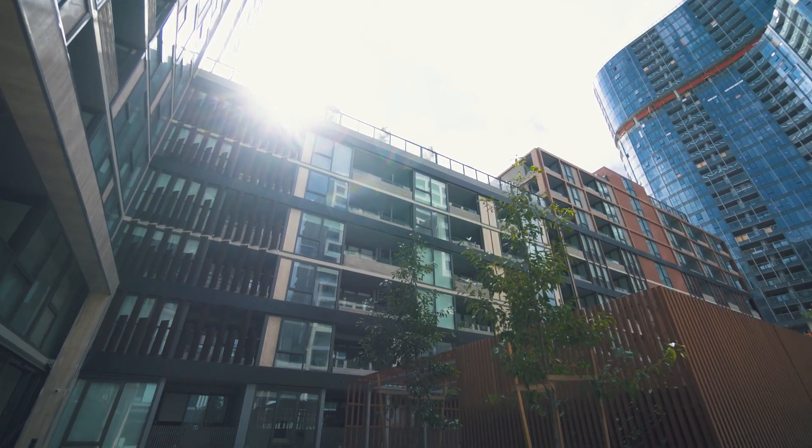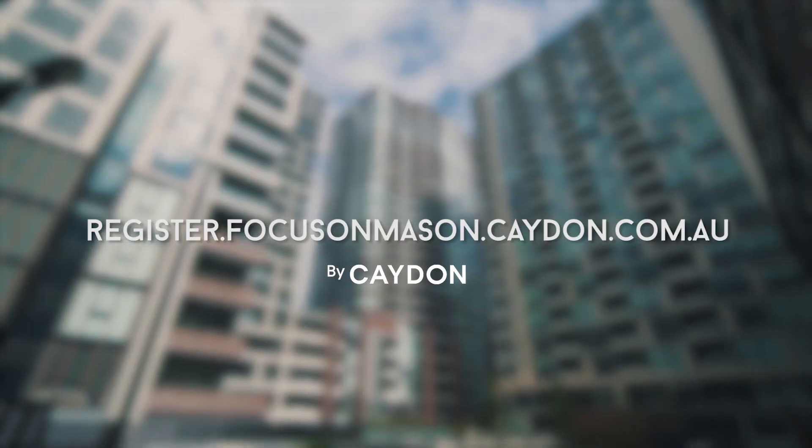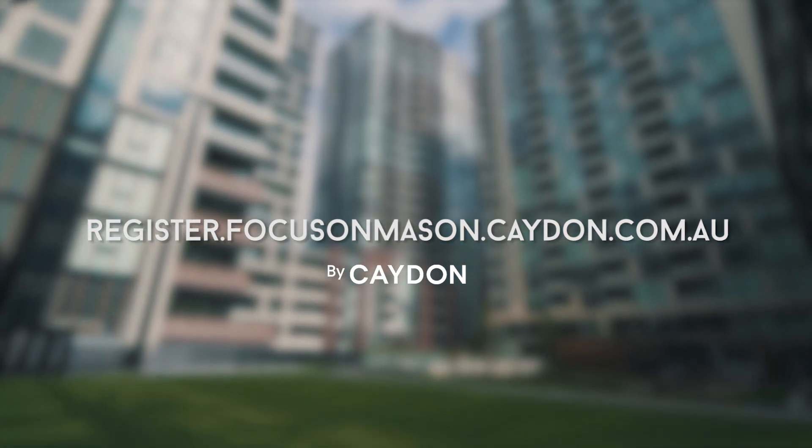Learn more about Focus on Mason apartments at register.focusonmason.caden.com.au